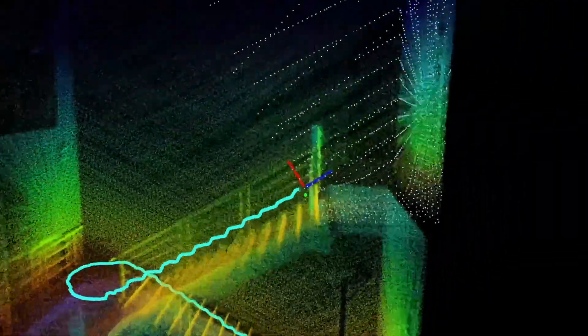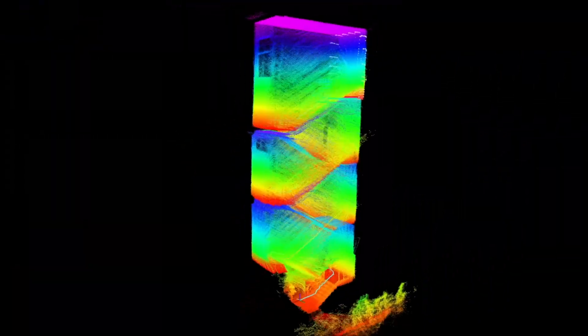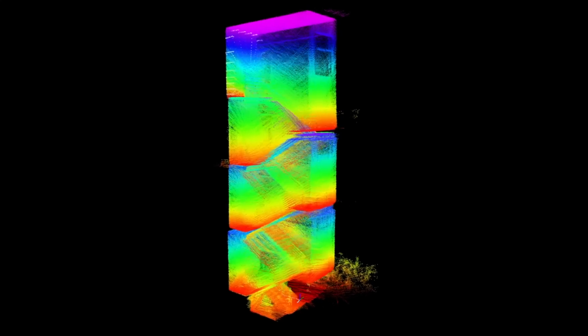Hello everyone, today we will explore the video Unitree B2W Talent Awakening, a spectacular performance of the B2W industrial robot line from Unitree Robotics. Let's go into the details of the highlights in this nearly 2-minute video, where B2W truly proves its title of Awaken Talent.